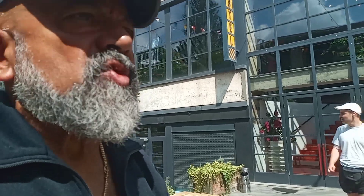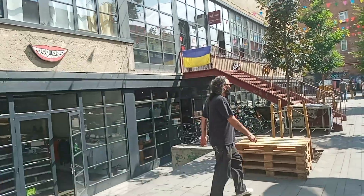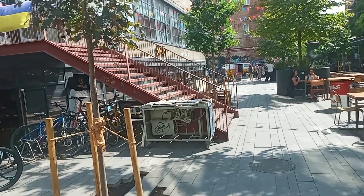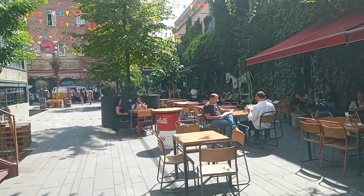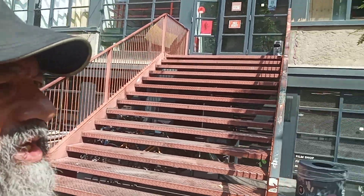A glimpse of the outdoor seating of Abrika Hostel in Tbilisi, Georgia. I've roamed the globe, stayed in the best of hostels equivalent to 3-star hotels, but I've never seen something like this — such a huge space. This was a former Soviet Union sewing machine mill.